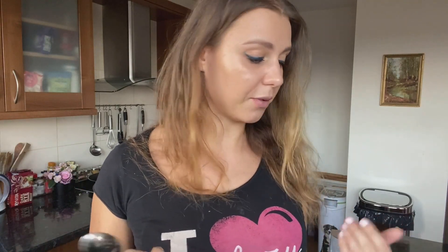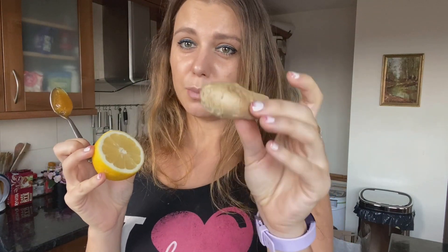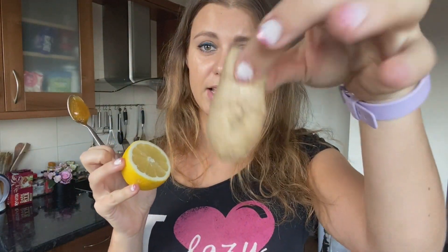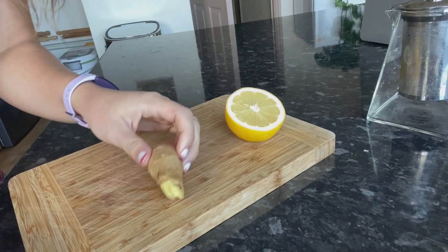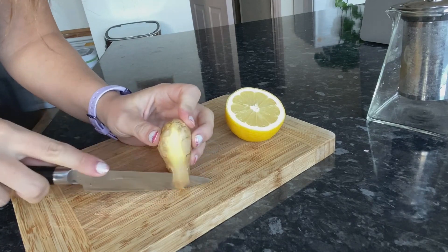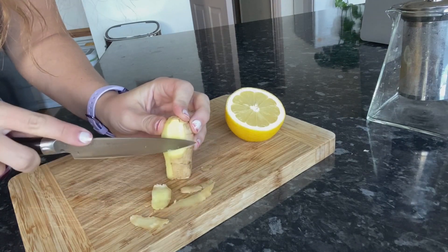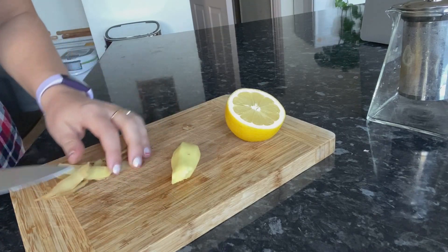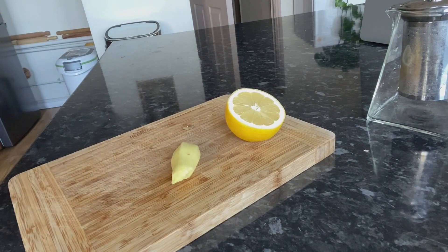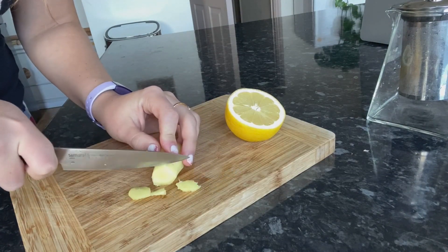For the tea we're going to need lemon and ginger. You only need half a lemon and a tiny knob of ginger. I'm going to wash my ginger and slice it into small pieces. I'll take off the skin — you can use a peeler or just a knife to take the skin off. Once you've trimmed it, I'm going to thinly slice the ginger into nice small pieces.